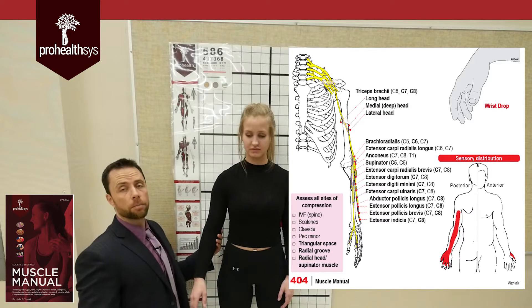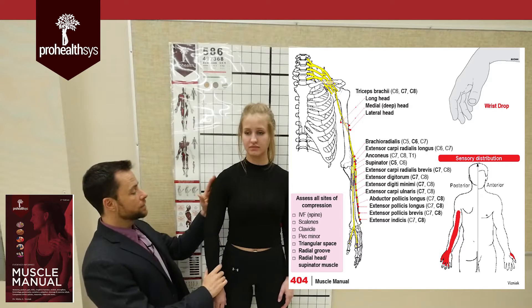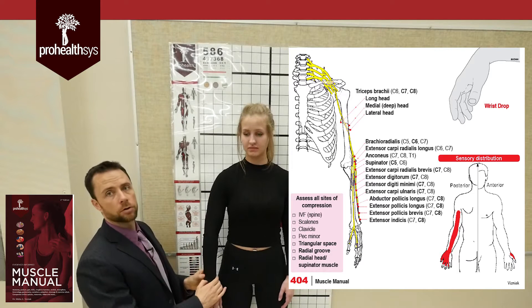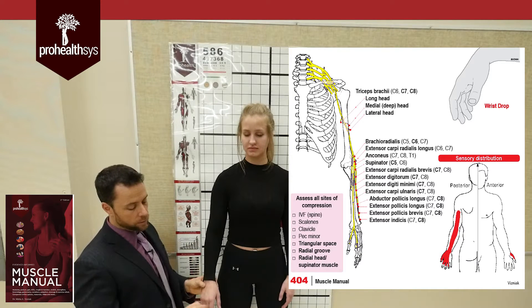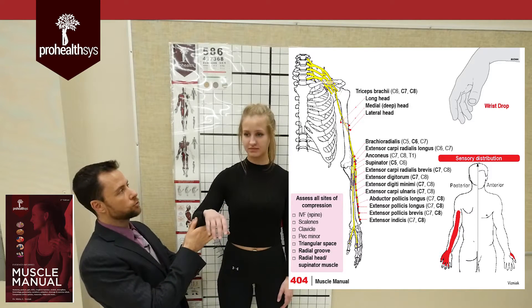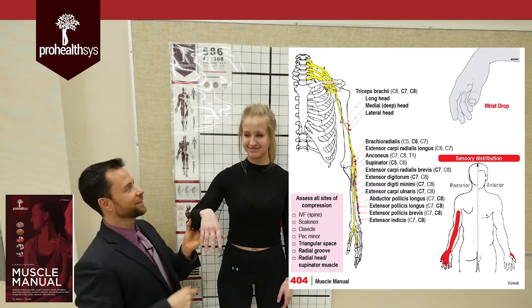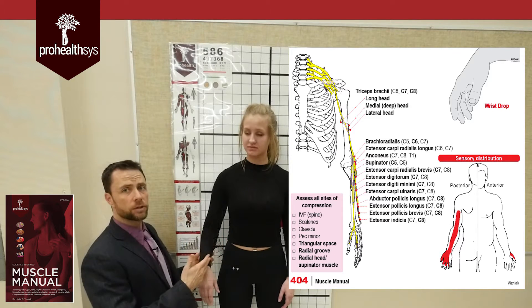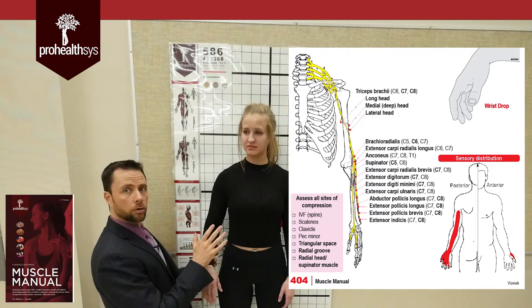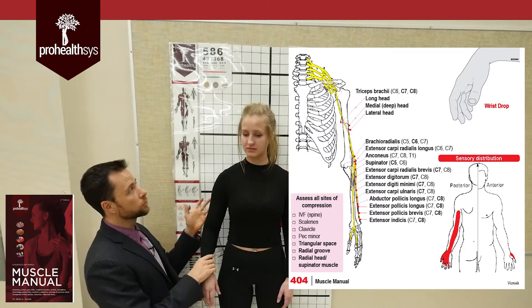For exam purposes, the radial nerve supplies everything on the back of the arm — that means triceps and all of the extensors are supplied by the radial nerve, with cutaneous innervation in this area. If you have a lesion of the radial nerve, you get something called wrist drop, where the wrist flops down. For specific muscles, pretty much if it says extensor across the back, or if it's a tricep, that's the radial nerve.